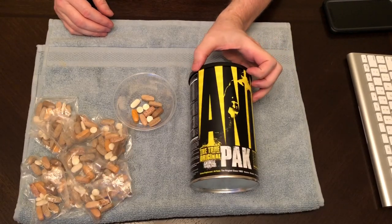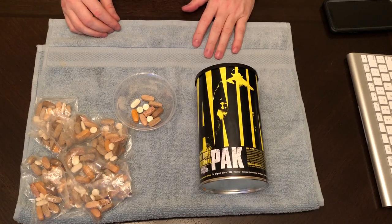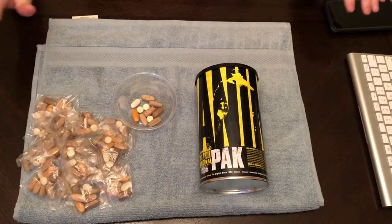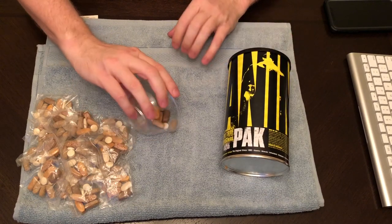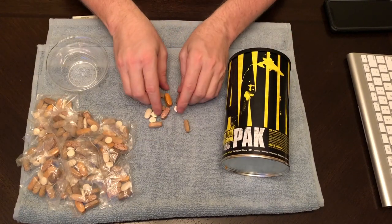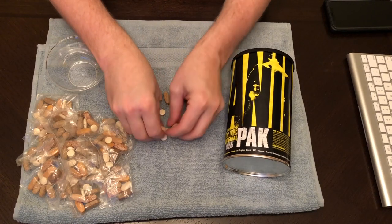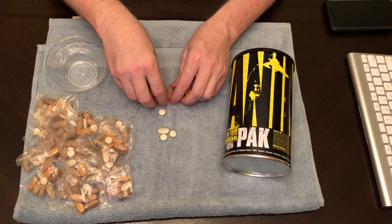This Animal Pak, the original — there are 44 packs in each container. It's been around since 1983. There are 11 pills in each package. Some of these pills are pretty big, and there are four of them that are fairly small in size — the white ones.